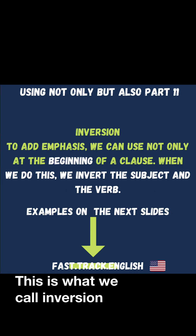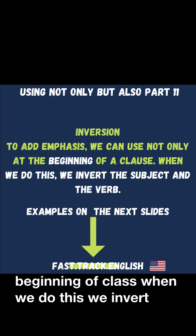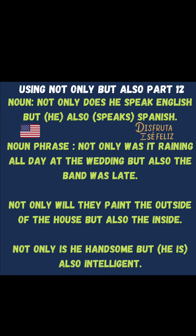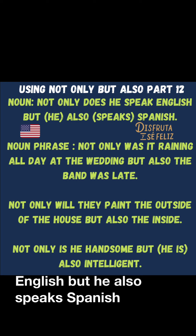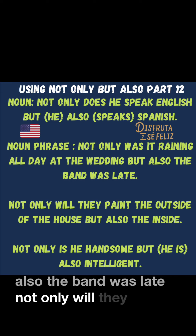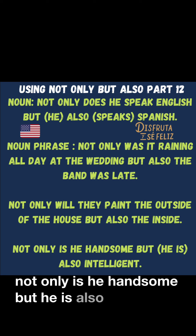This is what we call inversion. To add emphasis, we can use 'not only' at the beginning of a clause. When we do this, we invert the subject and verb. Not only does he speak English, but also Spanish. Not only was it raining all day at the wedding, but also the band was late. Not only will they paint the outside of the house, but also the inside. Not only is he handsome, but he is also intelligent.